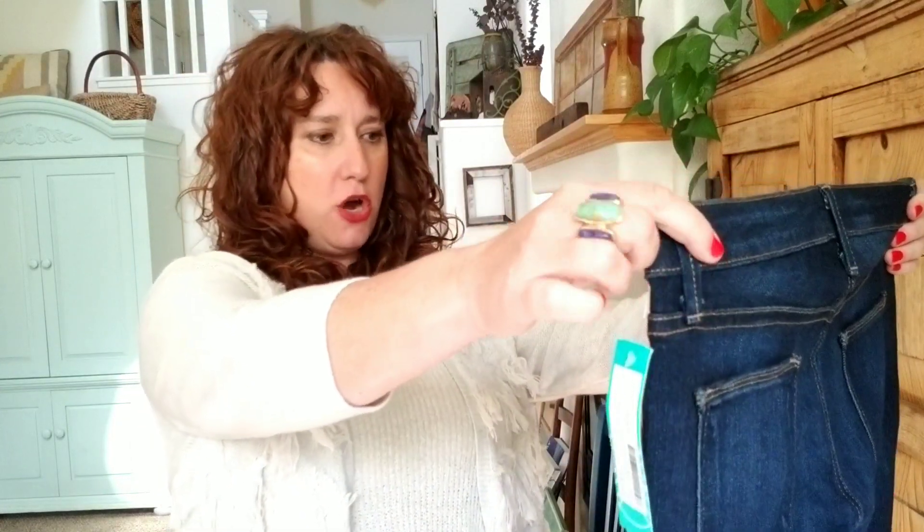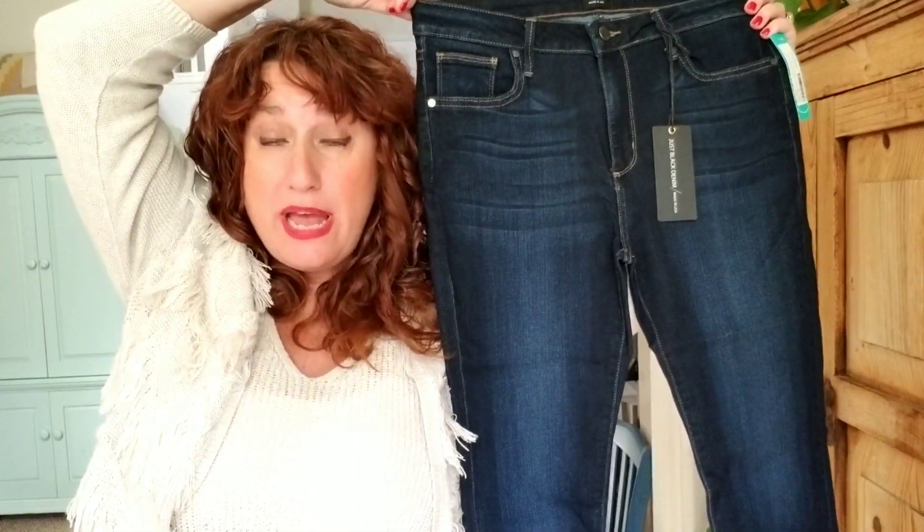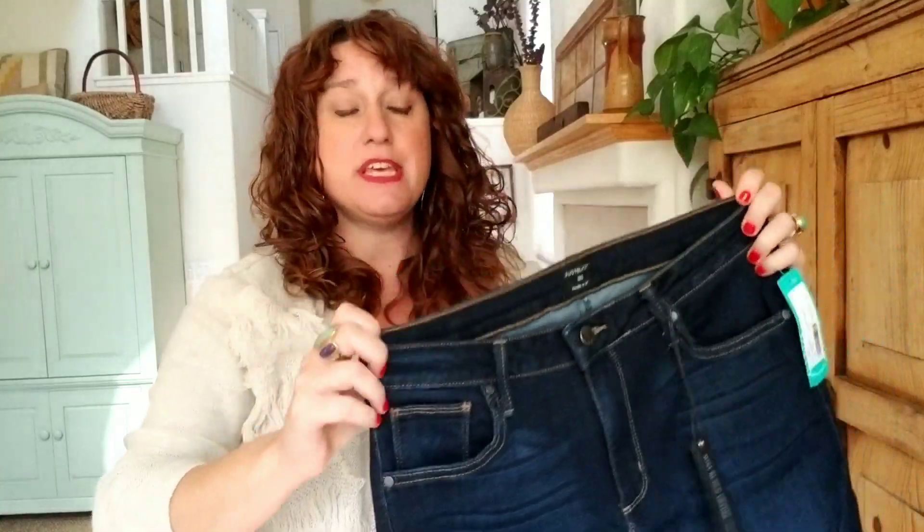I told her I like skinny. I did give them feedback after one of my boxes because they sent me a lot of younger looks — destroyed, distressed, frays and holes — and I don't really do that. I love the wash on these, and I love the stitching. They look to be a high-rise skinny, so that's fantastic. A little fade and distress is okay; I just don't like a ton of it. These are a 10, and I am between a 10 and a 12 right now, but they also look like they have some stretch, so that could be good.